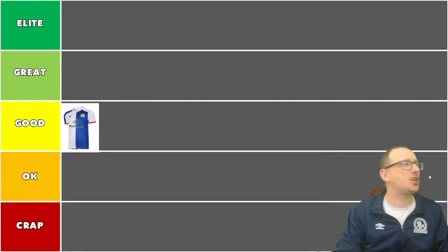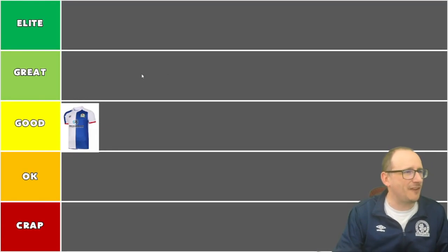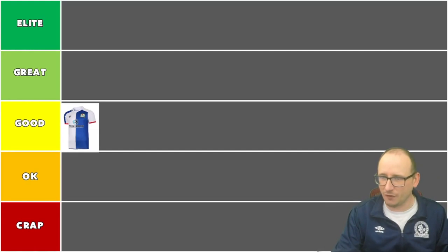The end goal of this video is to have maybe five or six shirts in the great tier, and then we'll pick one to go into the elite — the best of the whole lot.